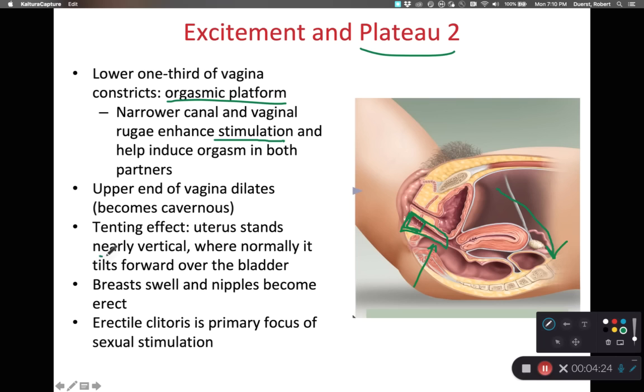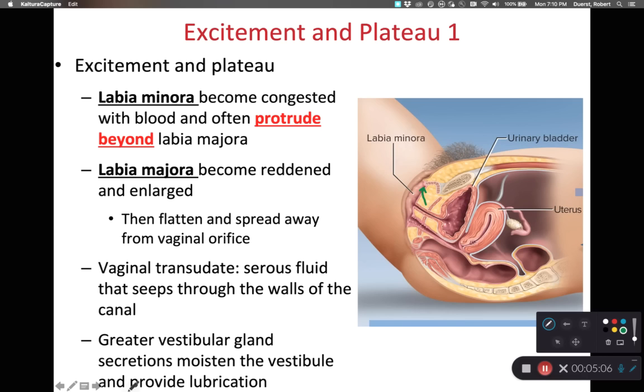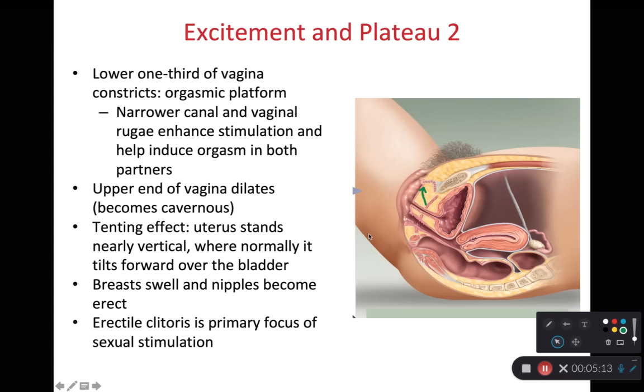The breasts swell with blood and the nipples become erect, which aids with overall stimulation for the female anatomy and makes the female more likely to achieve orgasm. Regarding the clitoris: it becomes engorged with blood during the excitement phase, and then during the plateau phase the clitoris becomes slightly more exposed as the prepuce is retracted, making the clitoris a primary source of stimulation for sexual pleasure.